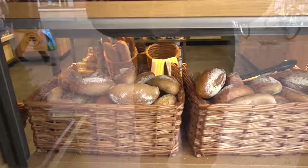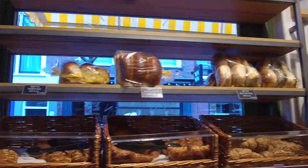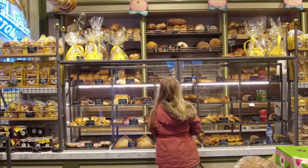One thing that we don't get in either Canada or America is good bread. When I first moved to the U.S. I thought the bread sucked even worse than it does in Canada, but here they know how to make bread.